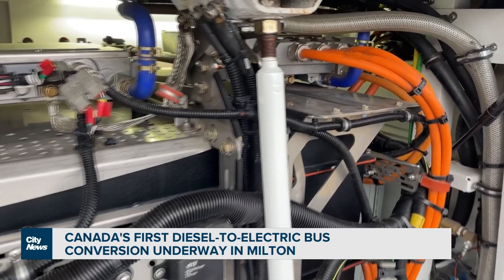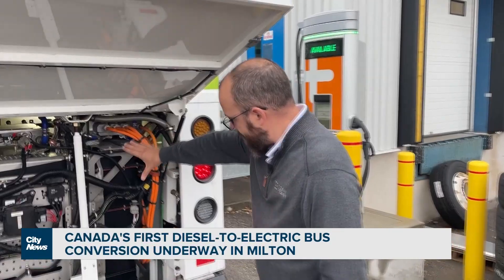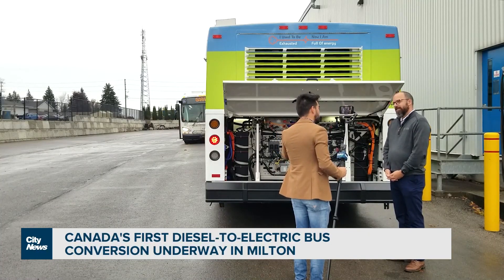We strip everything completely bare back to the frame and the structure of the unit. We have main battery packs on this particular bus. If we go inside the bus, does anything change? Inside of the bus, the only thing that changes is the speedometer. We really wanted to make it so that it's easy to integrate back into the fleet.